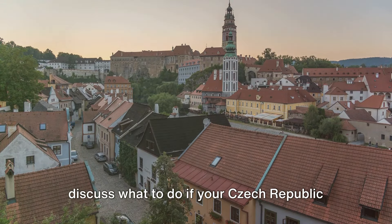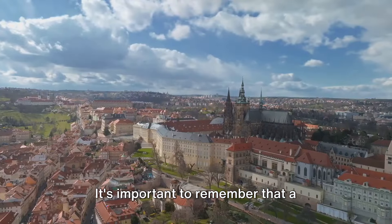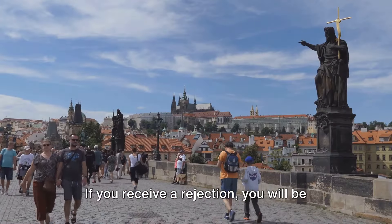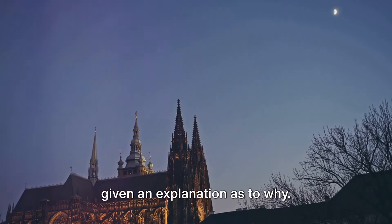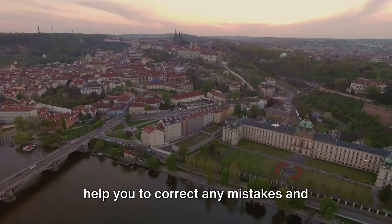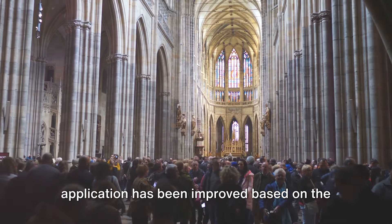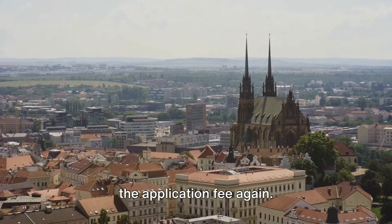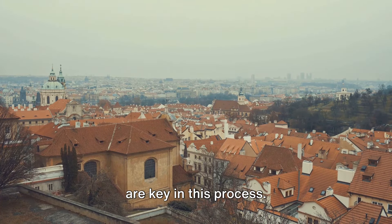What to do if your Czech Republic work visa application gets rejected: a rejection is not the end of your journey. If you receive a rejection, you will be given an explanation as to why — this is valuable information to help you correct mistakes and improve your application. You can reapply as soon as your application has been improved based on the feedback received, but keep in mind you will need to pay the application fee again. Persistence and meticulousness are key in this process.